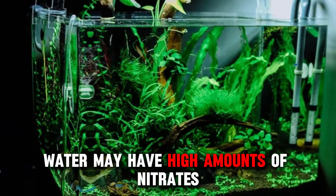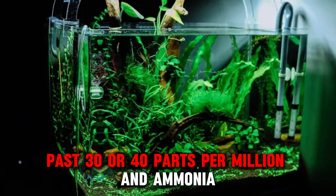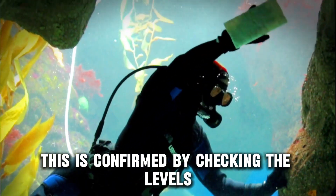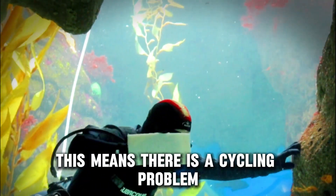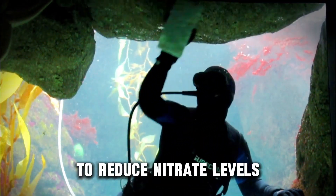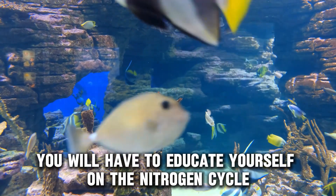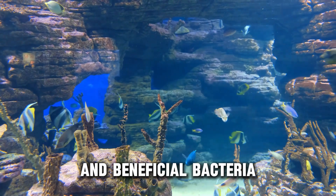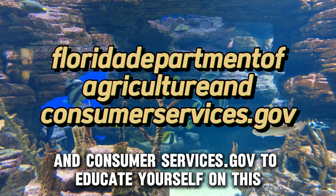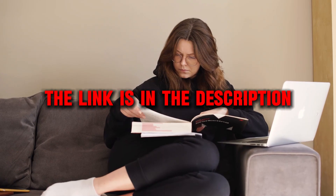Your aquarium tank's water may have high amounts of nitrates, past 30 or 40 parts per million, and ammonia. This is confirmed by checking the levels. This means there's a cycling problem. Consider frequent water changes and the introduction of water plants to reduce nitrate levels. For high ammonia levels, you will have to educate yourself on the nitrogen cycle and beneficial bacteria. Visit the Florida Department of Agriculture and Consumer Services website to educate yourself on this. The link is also in the description.